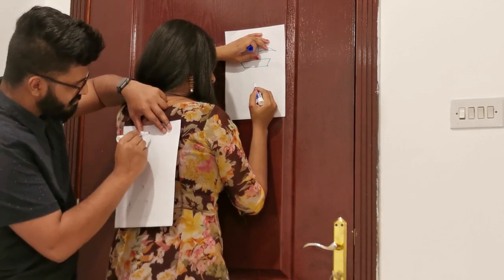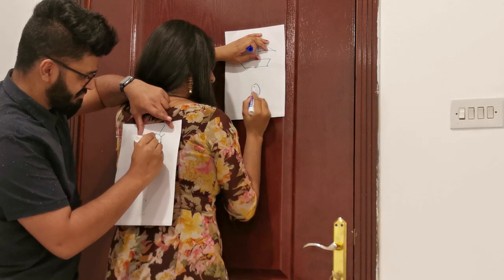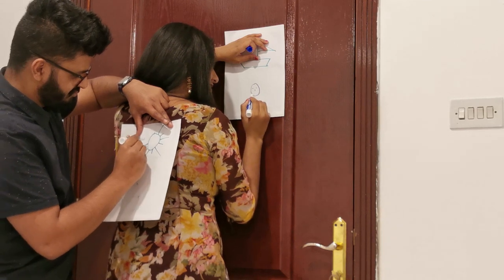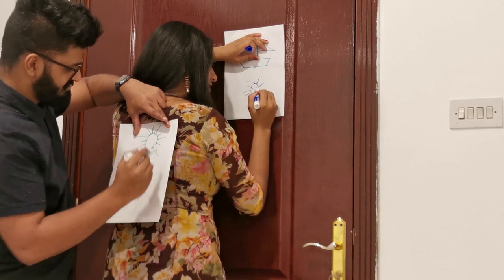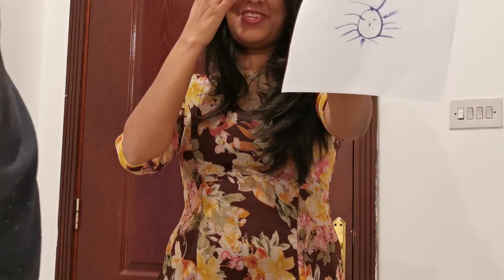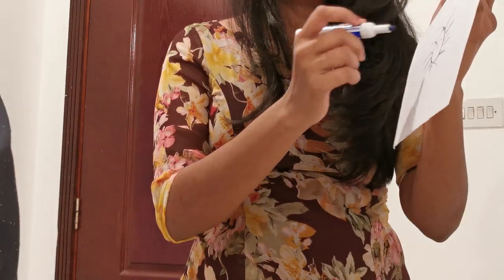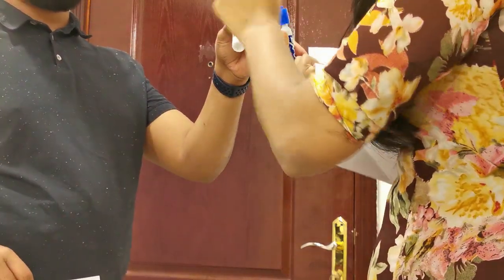Okay, ready and easy. I drew a sun. Since that is almost close, let's give that to her. So it's now — you get one point.